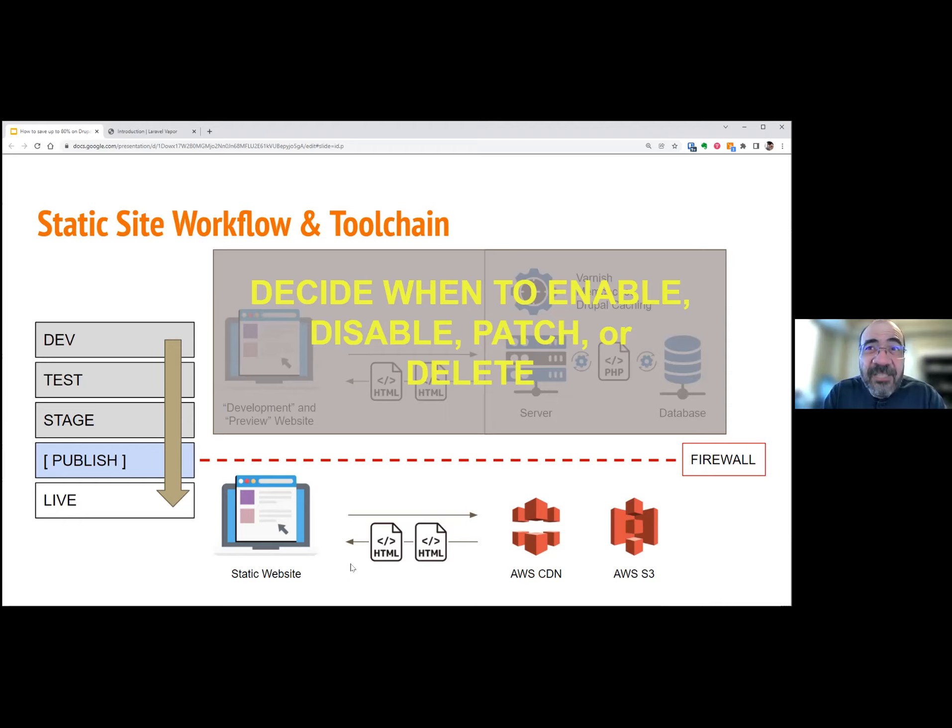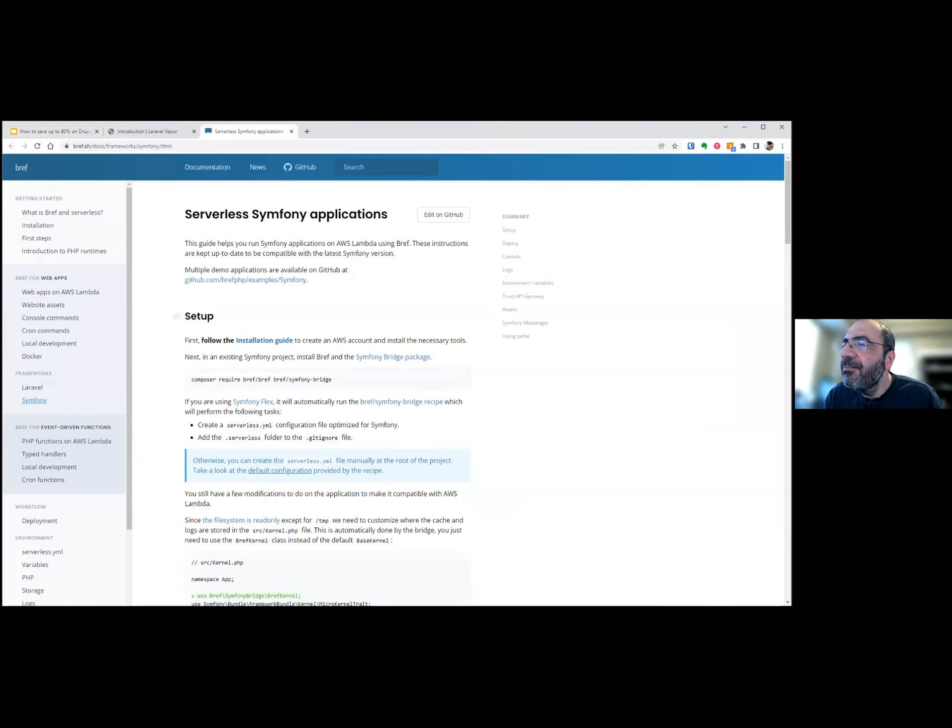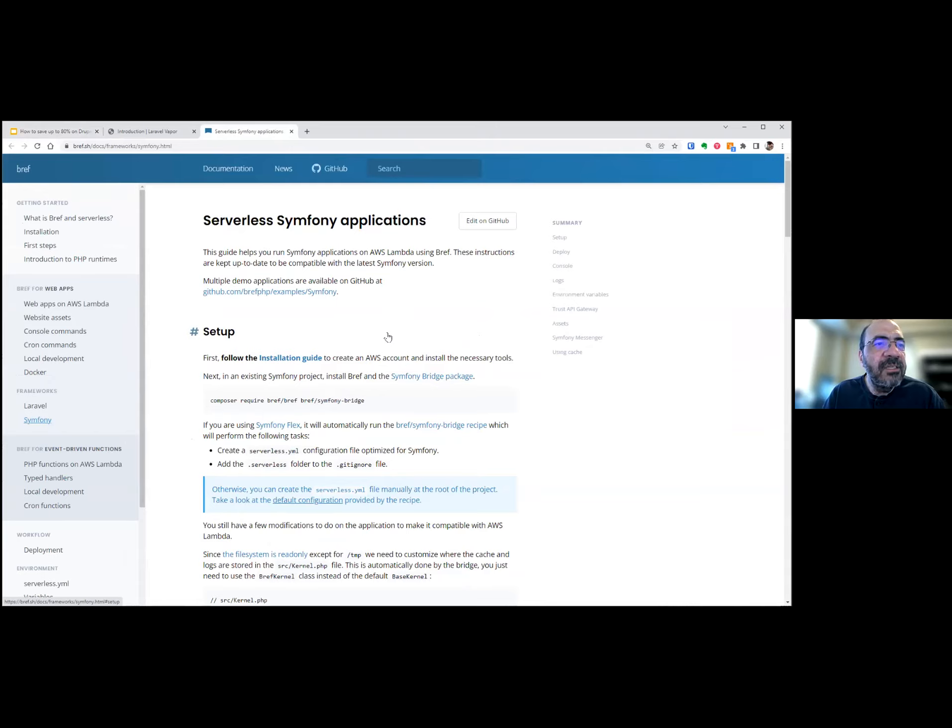But if you want to maintain Drupal 7 on a long-term basis even after it goes out of maintenance, this is an option. Someone mentions Bref — another serverless PHP example using AWS Lambda. Saleem: I've heard of Bref but haven't looked into it. If you have a project Alex where you want to use this, ping me outside of this call. We'd love to prototype something and get it running on Lambda — this looks kind of interesting and exciting.